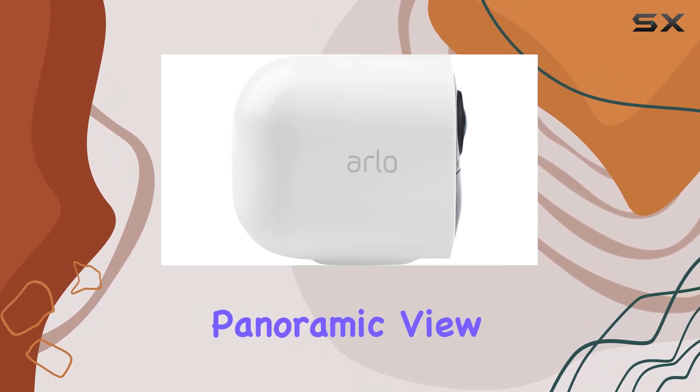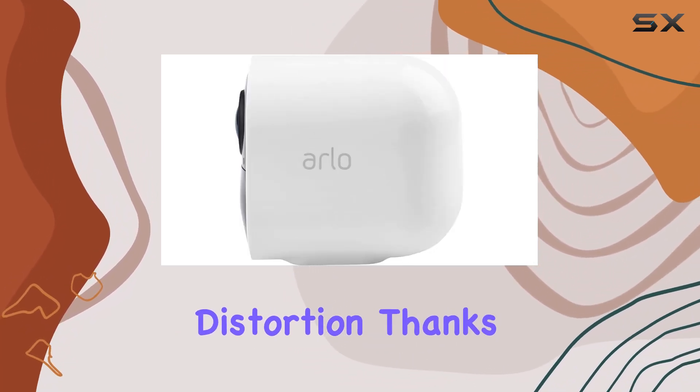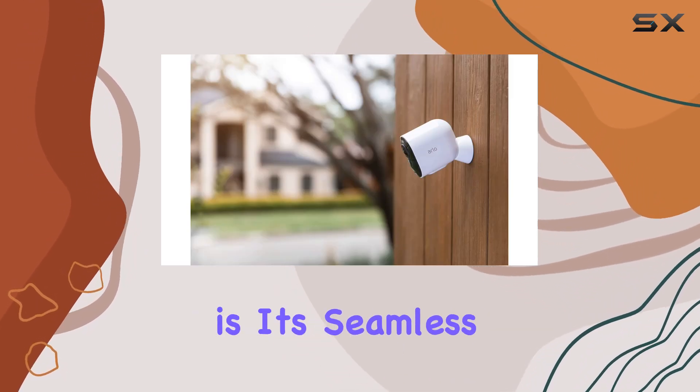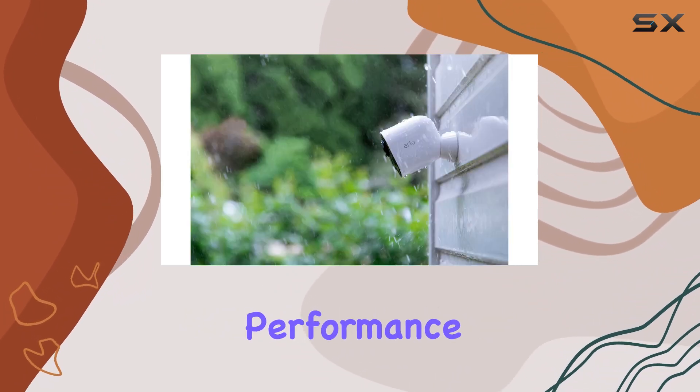The 180-degree panoramic view ensures you capture a wide area without distortion, thanks to auto image correction. What sets the Arlo Ultra apart is its seamless wireless connectivity, making installation a breeze without sacrificing performance.